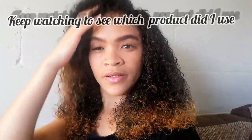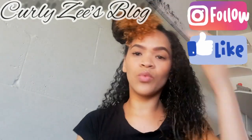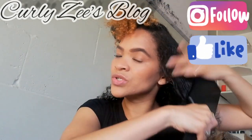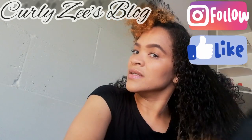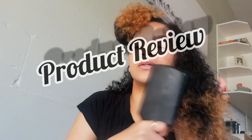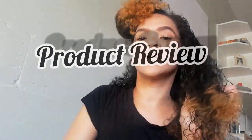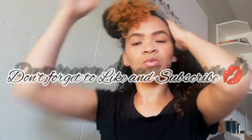My hair is very moisturized. When you use a product, you should know how to use it — that's actually the thing. You should know how to use it. If you don't know how to use a product, then it's not going to work for you.